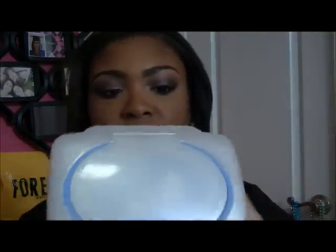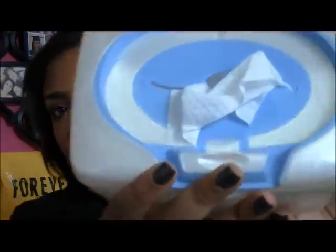Then to remove the rest of my makeup I use the Equate original clean facial cleansing towelettes — these are compared to the Pond's face remover wipes. They come in a tub, and they're not really wet at all, so I re-wet mine with warm water and use this to take off my makeup. It doesn't get everything though.